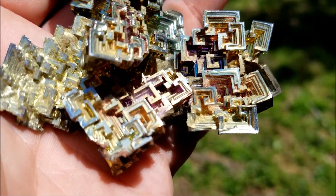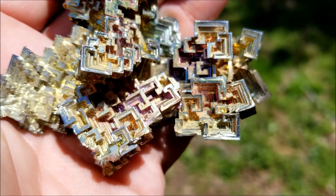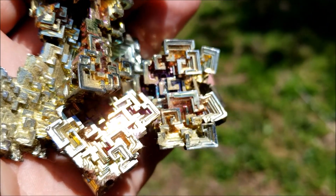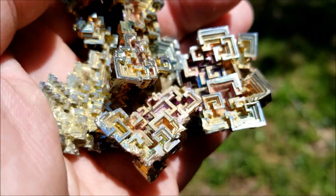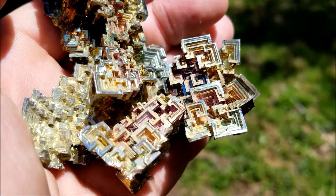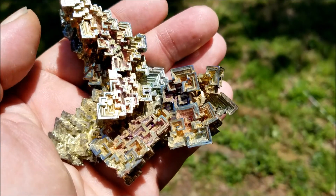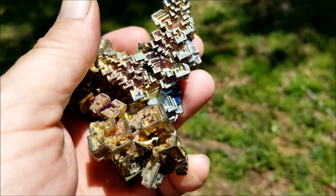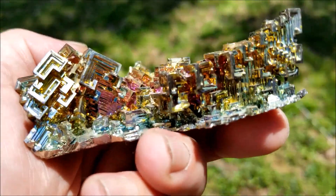The formations kind of remind me of a hopper effect, like what happens on the quartz crystals I collect. This happens when molten bismuth cools — that's how these form. Let's get a little side view of it.